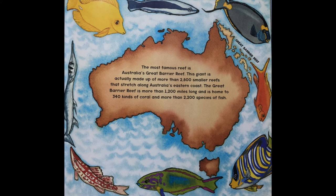The most famous reef is Australia's Great Barrier Reef. This giant is actually made up of more than 2,800 smaller reefs that stretch along Australia's eastern coast. The Great Barrier Reef is more than 1,200 miles long and is home to 340 kinds of coral and more than 2,200 species of fish.